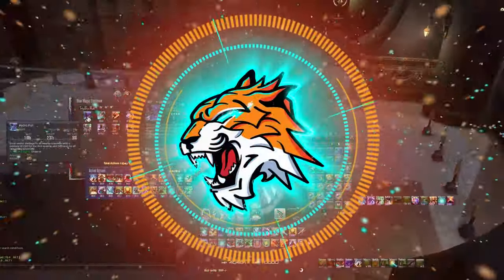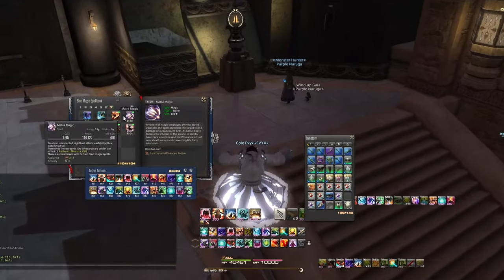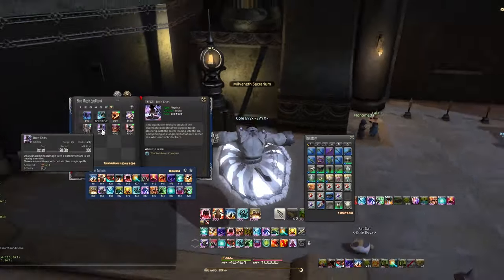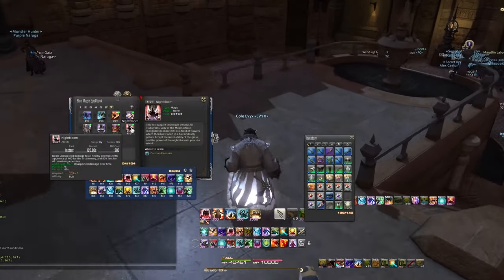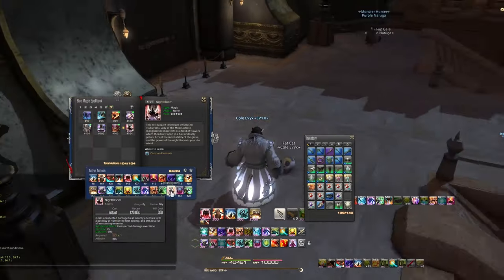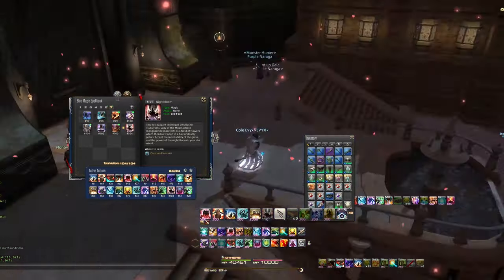Hey guys, welcome back to my channel. Blue mage has received 23 brand new spells with patch 5.45, and in this video let's go over how you're going to get all of them. I'm not going to go into too much excessive detail because this is meant as more of a primer and a quick up-and-start guide.